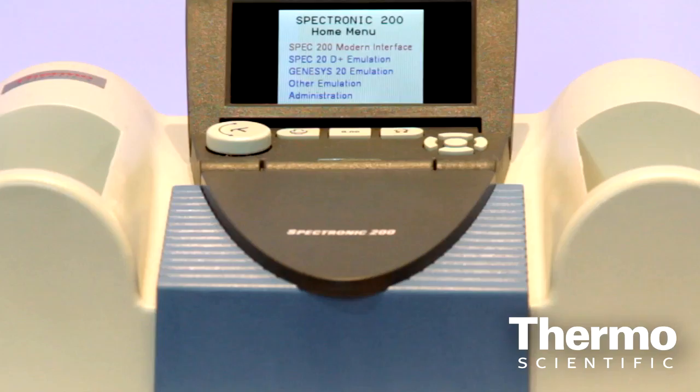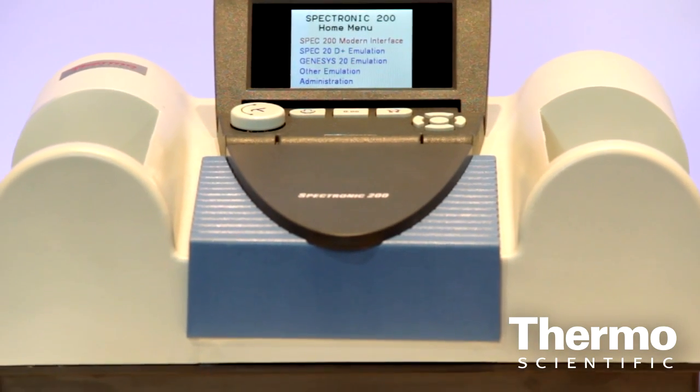When we move to molecular spectroscopy, we are definitely leaders in this area and we have a completely refreshed line of products. For example, even in visible spectroscopy, which is used extensively in teaching labs and in QC labs, we have a new instrument, the Spectronic 200.